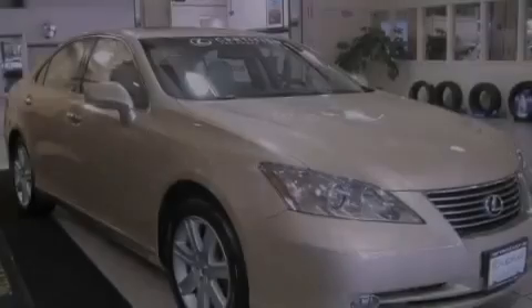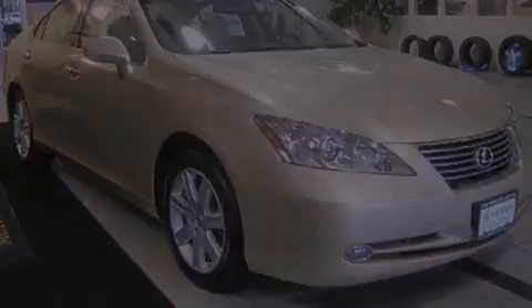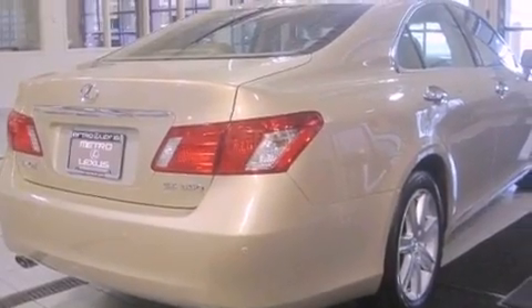It features a six-cylinder engine and an automatic transmission. Its top features include a sunroof, heated front seats, heated side view mirrors, a CD player, and a security system.